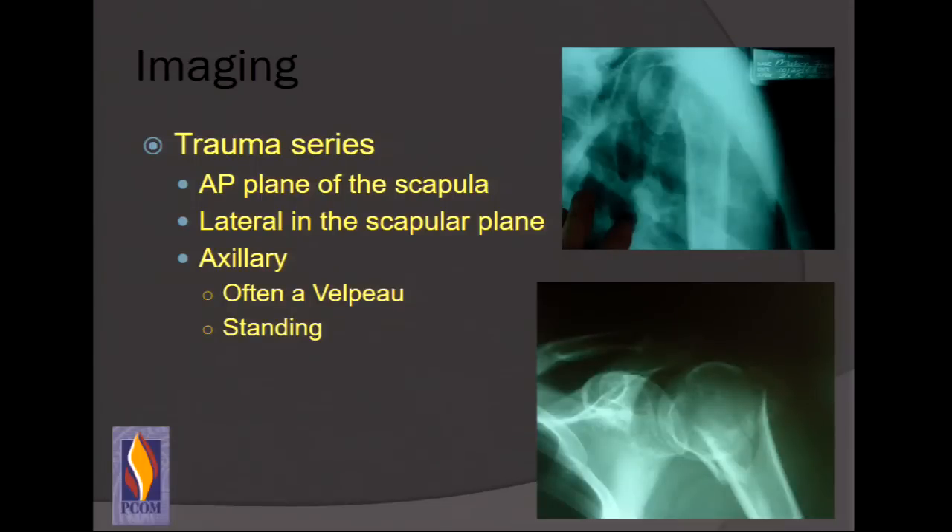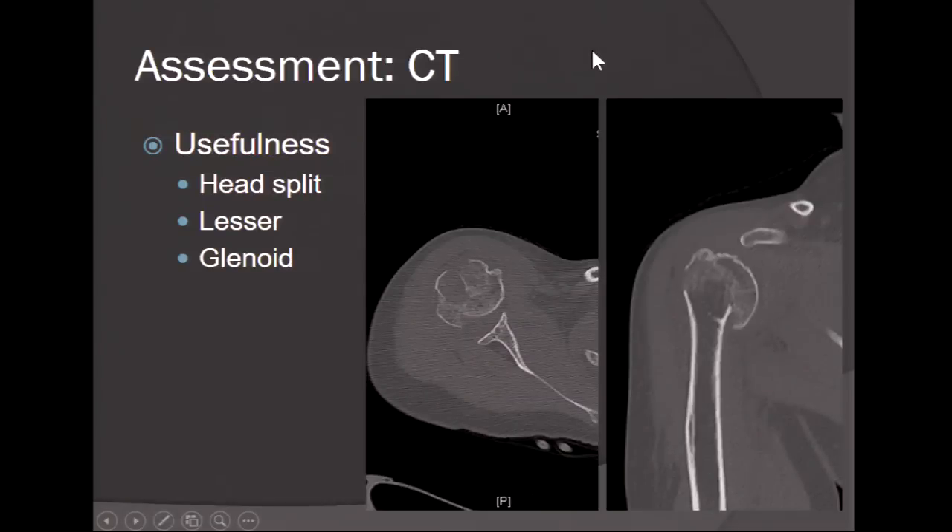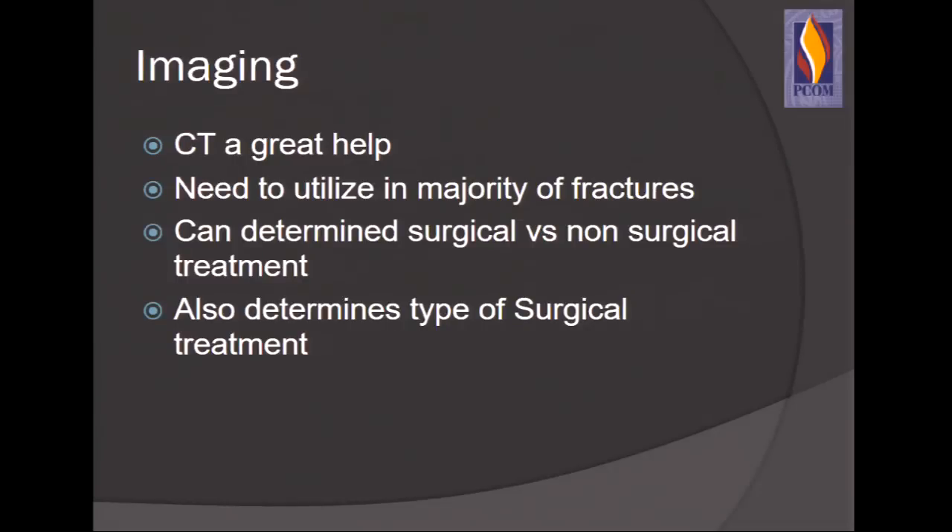Standard imaging for the shoulder is the Neer trauma series: AP in the plane of the scapula, a scapular Y or lateral in the scapular plane, and an axillary — sometimes a trauma axillary or Velpeau axillary, which we're always fighting the ER and radiology techs for. CT and 3D reconstructions have really revolutionized treatment of proximal humerus fractures. CT can help identify head splits, glenoid injuries, tuberosity displacement, and additional fracture patterns. I use it in the majority of fractures that may need surgical intervention, and it helps determine surgical versus non-surgical treatment and the type of surgical approach.